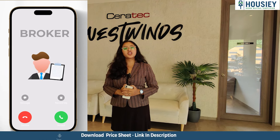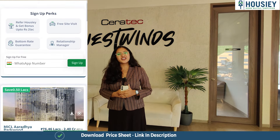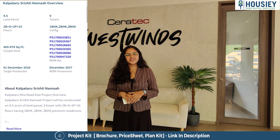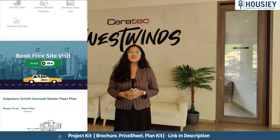Unlike current listing platforms where you inquire and your contacts are shared with multiple brokers, in Housie we connect directly with builders. Housie is a real estate platform where it lists builders, not brokers. Book your dream home directly with builders through Housie.